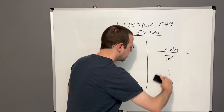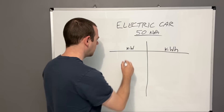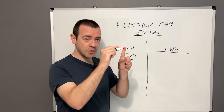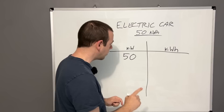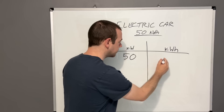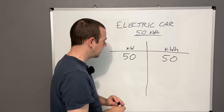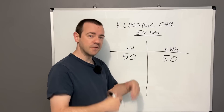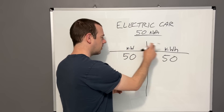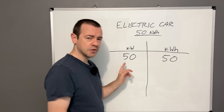Now what if we use a much faster rapid charger — say a 50 kilowatt one? In theory, if it ran at 50 kilowatts consistently for a full hour, and your battery was flat to start, after one hour at 50 kilowatts you'd have added 50 kilowatt hours of energy — meaning that 50 kilowatt hour car would be full. That's essentially what kilowatts and kilowatt hours mean in EV world.